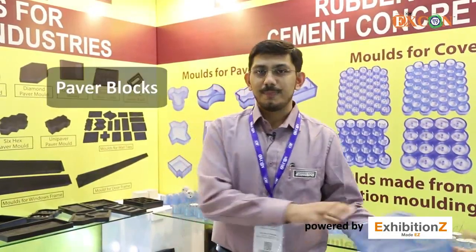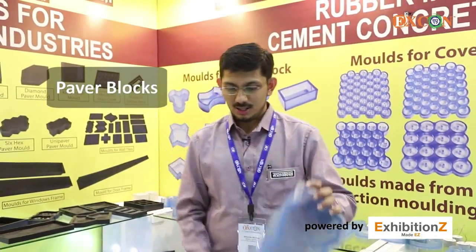We manufacture molds for different precast products of the cement concrete industry. We have a versatile range right from paver blocks with a very good finish.